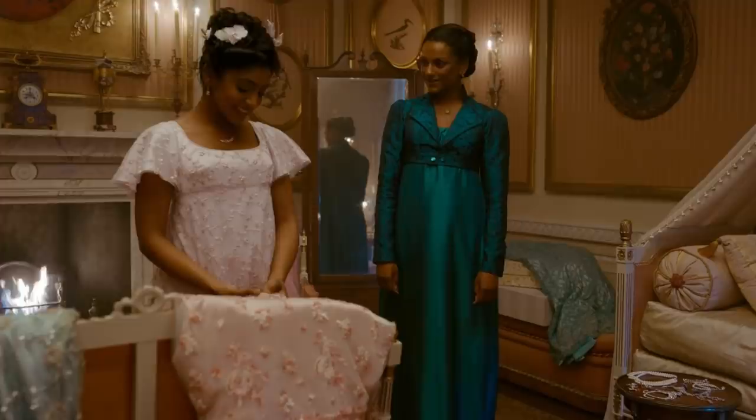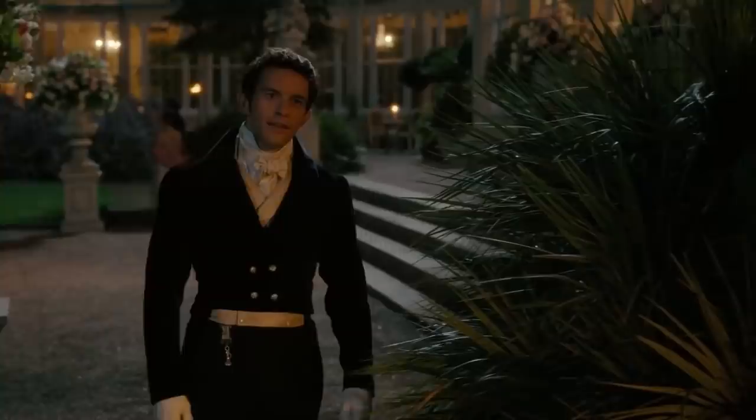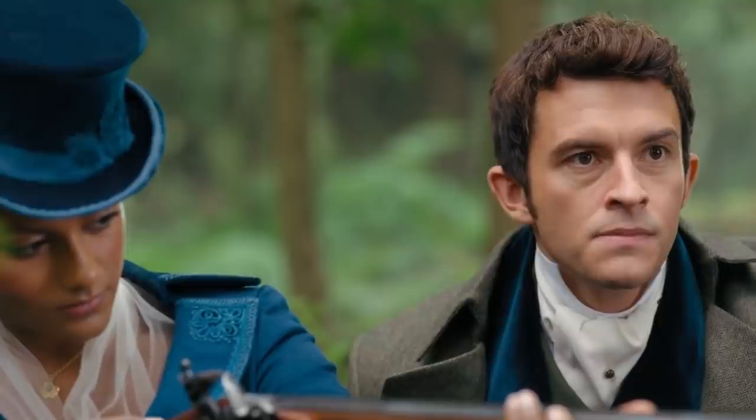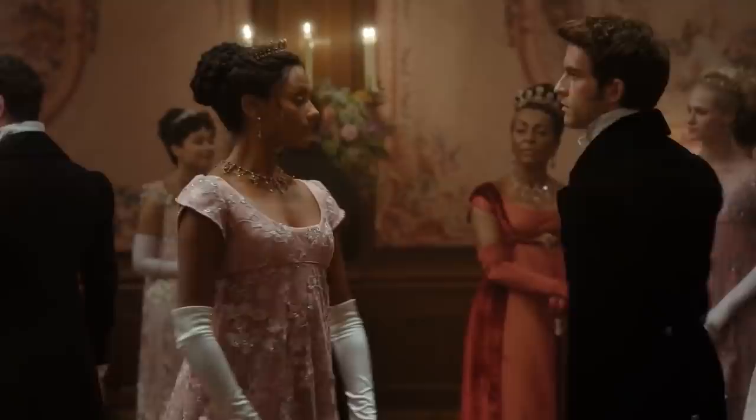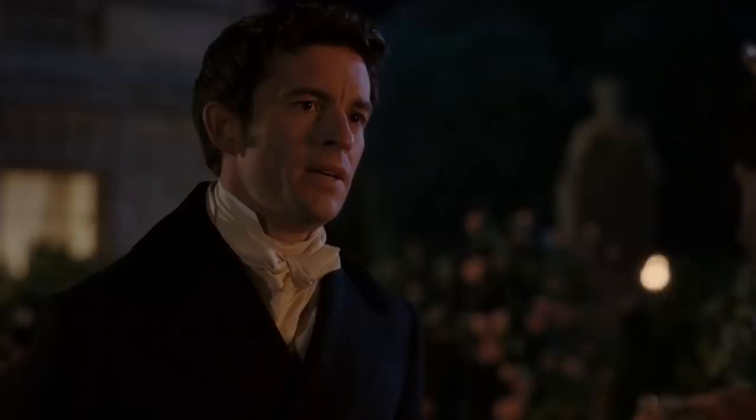Kate's clothing changes as Bridgerton Season 2 progresses. At the beginning of the season, her clothes are more restrained and restricted, covering more of her body, showing her as a protective figure helping her younger sister rather than looking for a husband herself. As Kate becomes more at ease around the Bridgerton family — especially Anthony — her clothes are less restrictive and more free. Her hair also starts the season pulled tight, but as the season progresses she lets more and more of it flow freely, signifying freedom and comfort as their relationship develops.